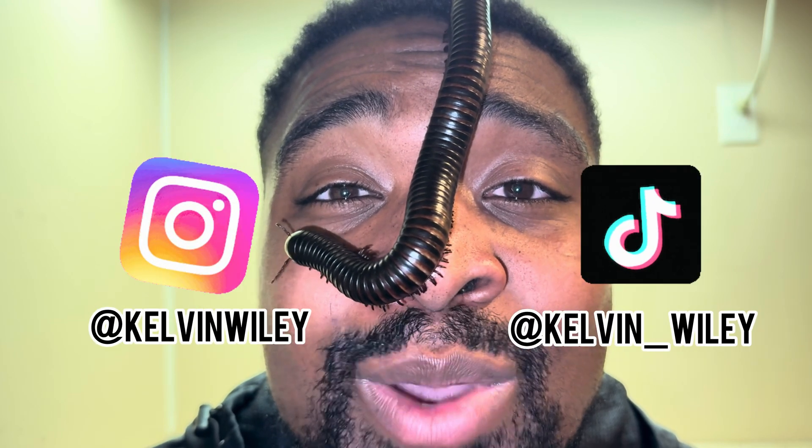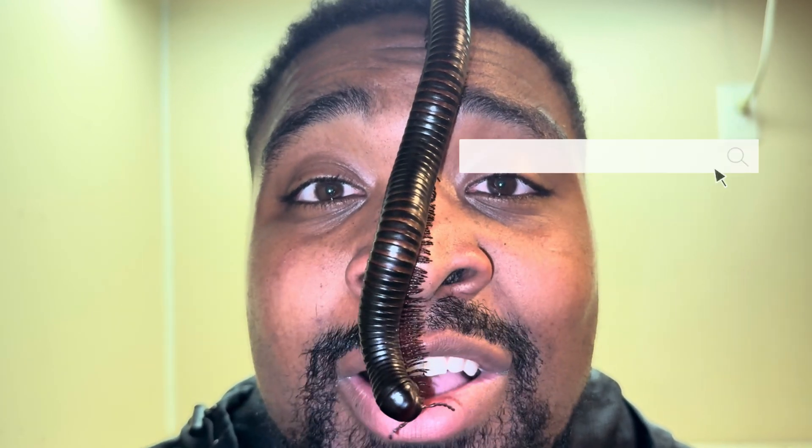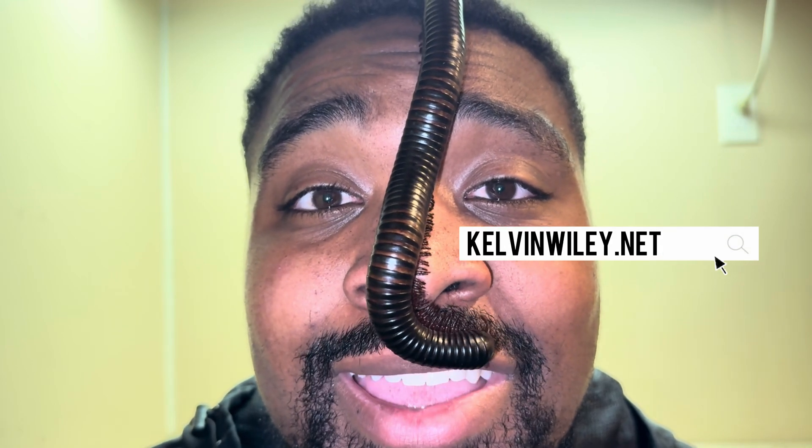That is going to conclude today's video. If you have any questions about the giant African millipede please feel free to ask in the comments and I'll do my best to answer them. If you enjoyed the video, please leave a like and a comment, subscribe if you haven't already, and hit the bell icon to turn on post notifications. Follow me on Instagram at Kelvin Wiley and on TikTok at kelvin_wiley. Check out my website kelvinwiley.net and I will see you guys in the next video.